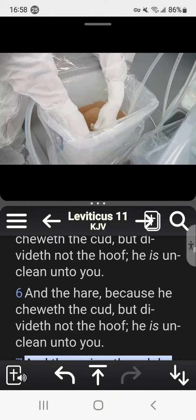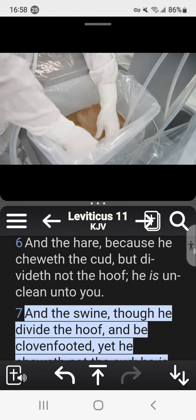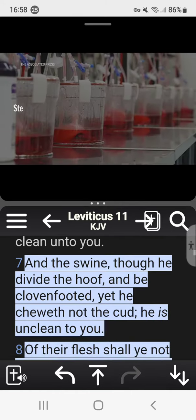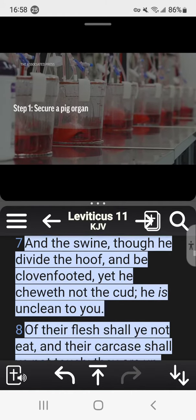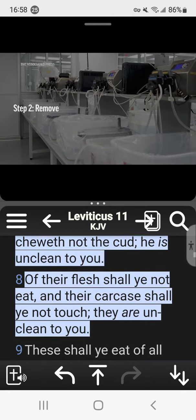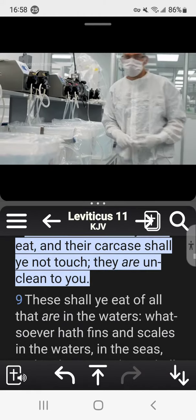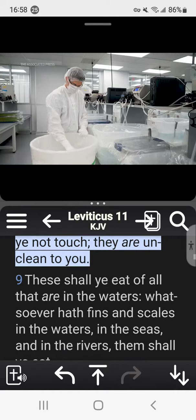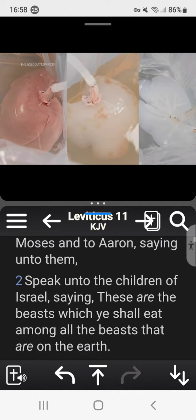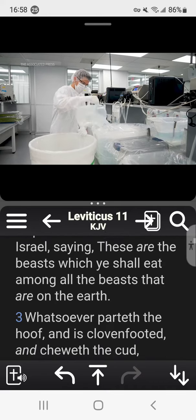What we're able to do on the bioengineering side is we actually start with a pig organ, but not in the traditional sense that we're going to take that pig organ and directly transplant it into a human. We bring in that pig kidney or pig liver through a process we call decellularization. It leaves the structure of the organ — you can essentially watch the cells being washed out of the matrix itself. Because we remove all the cells from that pig organ, our bodies don't see it as a pig organ anymore.